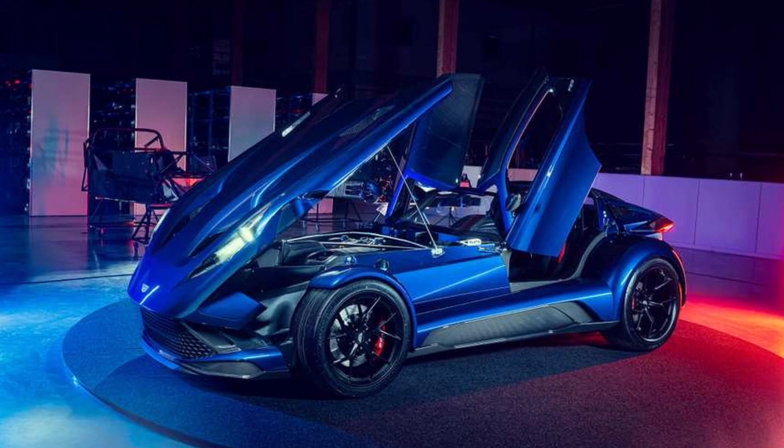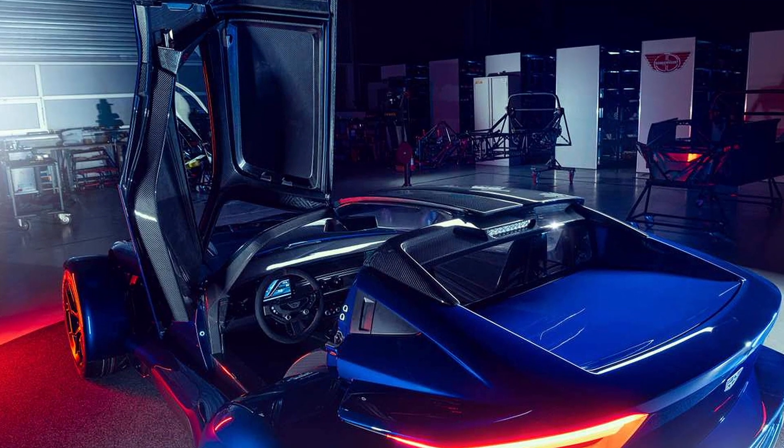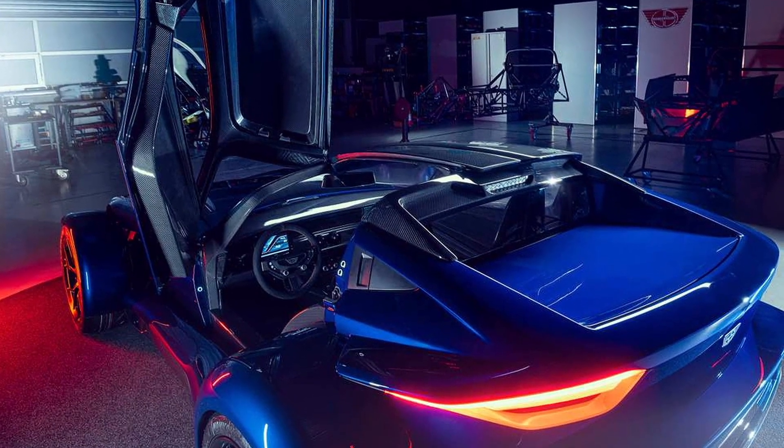It can accelerate from 0 to 100 kilometers per hour in 2.5 seconds and can reach a top speed of 290 kilometers per hour.